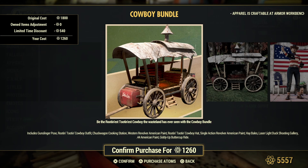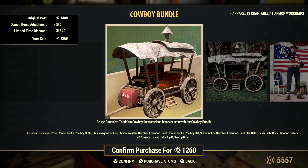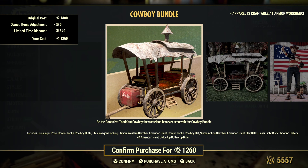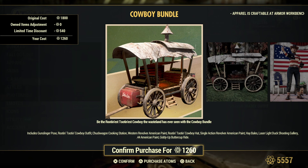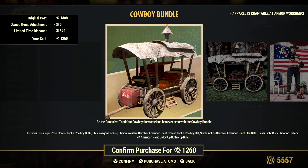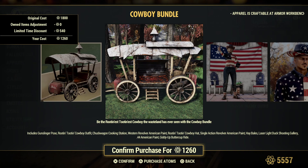Moving on to the Greatest Hits — you have the Cowboy Bundle, the Gunslinger pose, the Root and Tootin' Cowboy outfit, the Chuck Wagon cooking station, the Western Revolver American paint, the Root and Tootin' Cowboy hat, the Single Action Revolver American paint, hay bales, the laser light duck shooting gallery, the .44 American paint, and the Giddy Up Buttercup ride.